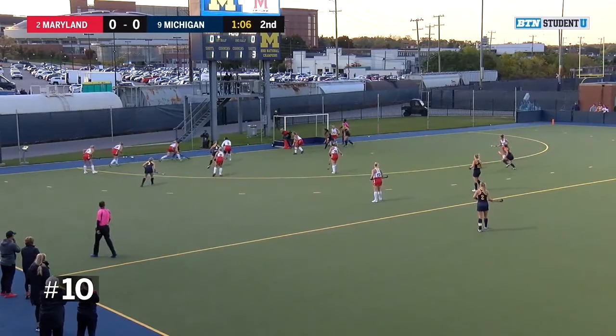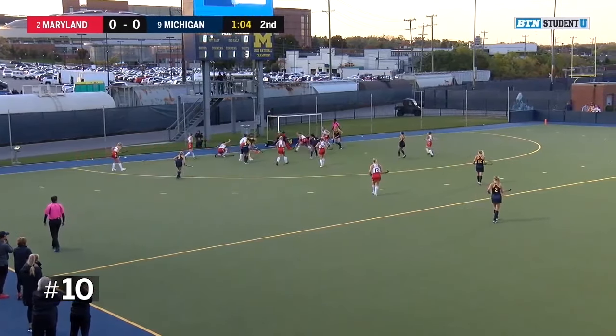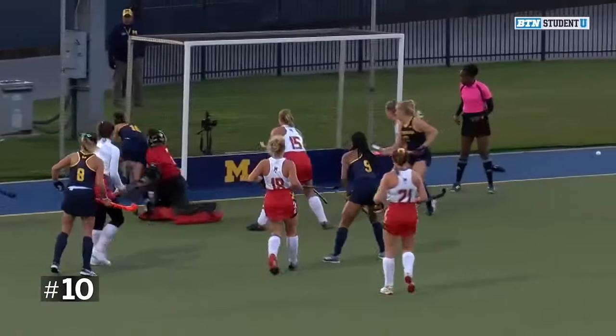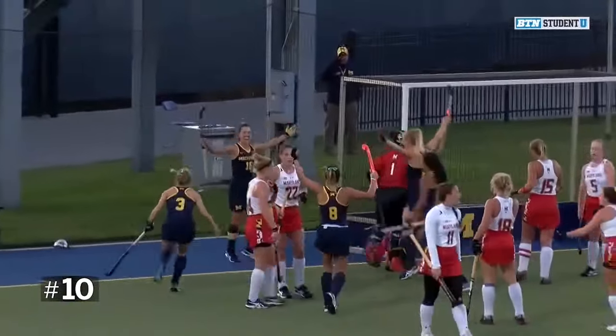Trying to get the attention of the players, maybe the refs. Fernandez LaCorte got a good look and she scores — she just snuck her way down the baseline there and kind of sneaked the ball past the goalie.